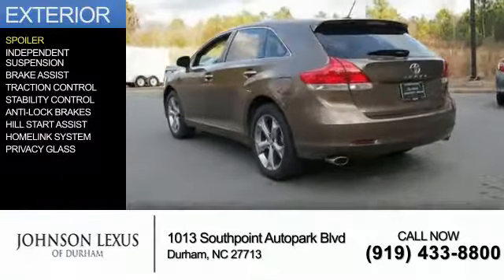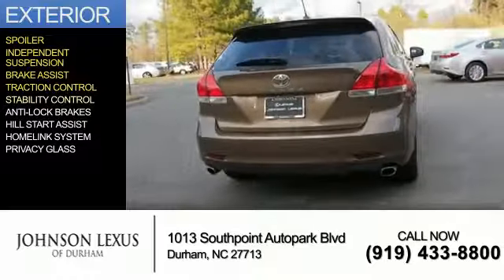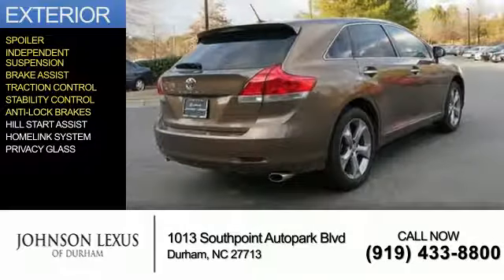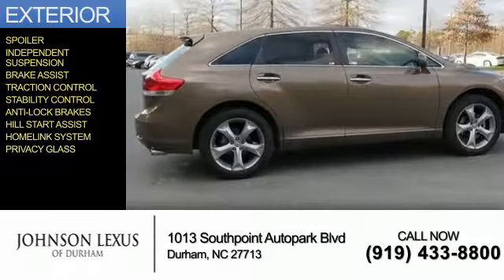The features include a spoiler, independent suspension, brake assist, traction control, stability control, anti-lock brakes, hill start assist, a home link system, and privacy glass.